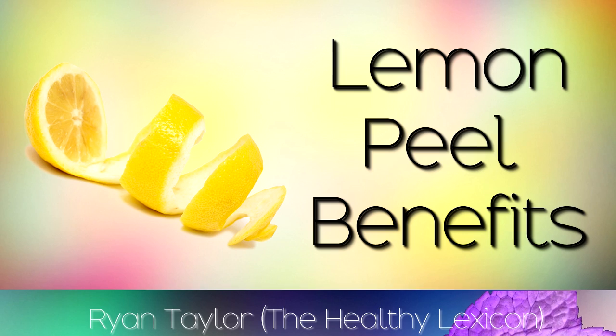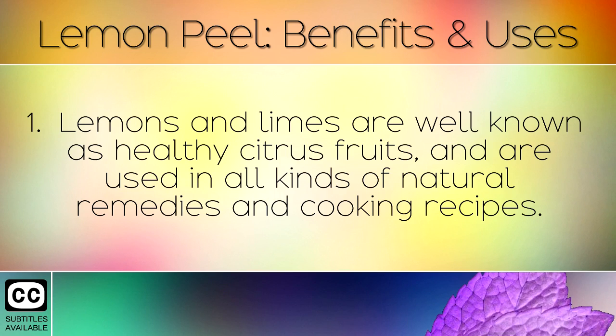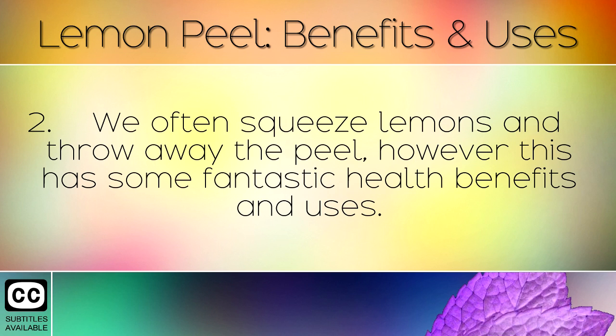The health benefits and uses of lemon peels. Lemons and limes are well known as healthy citrus fruits, and are used in all kinds of natural remedies and cooking recipes. We often squeeze lemons and throw away the peel, however this has some fantastic health benefits and uses.